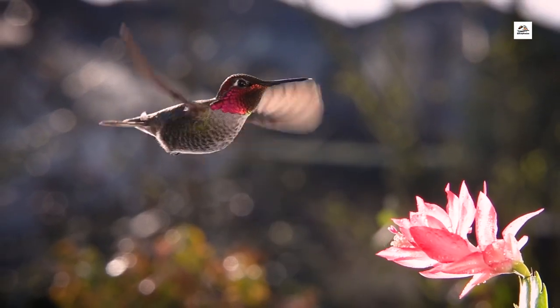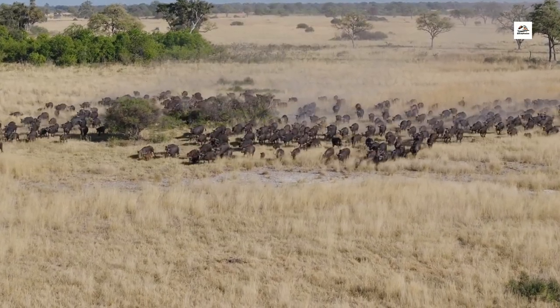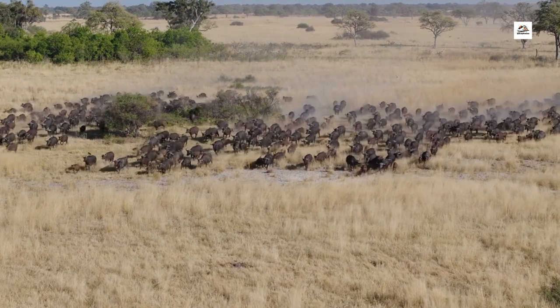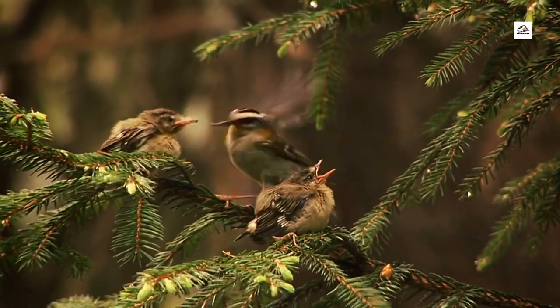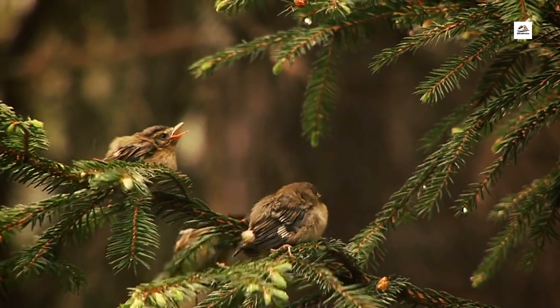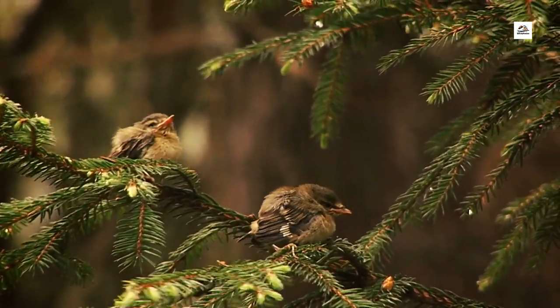Wildlife-Friendly Design. Nature enthusiasts, listen up! The Wuhan Yichang High Speed Railway incorporates wildlife-friendly design features. Special passages and bridges have been implemented to allow wildlife to cross the railway safely, minimizing the impact on local ecosystems.